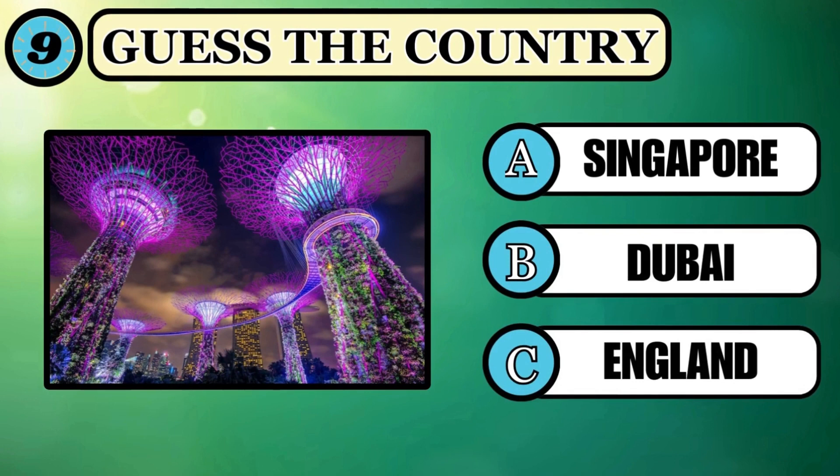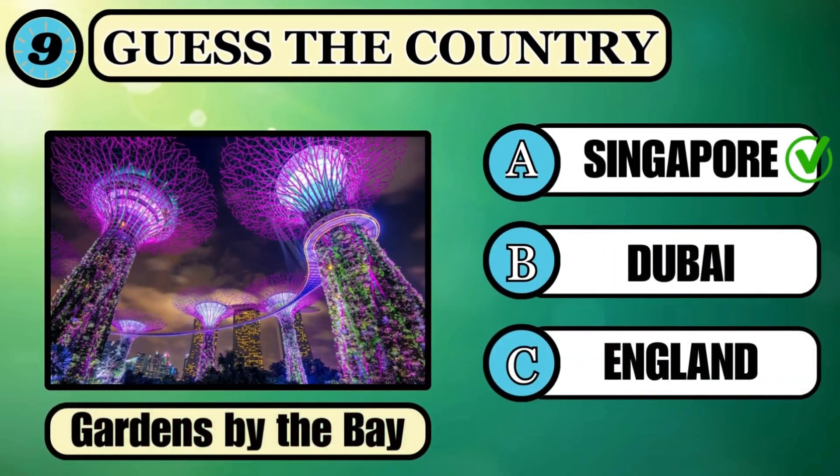The colorful Gardens by the Bay — where is it situated? Guess the answer before you run out of time. Option A, Singapore, is the right answer.